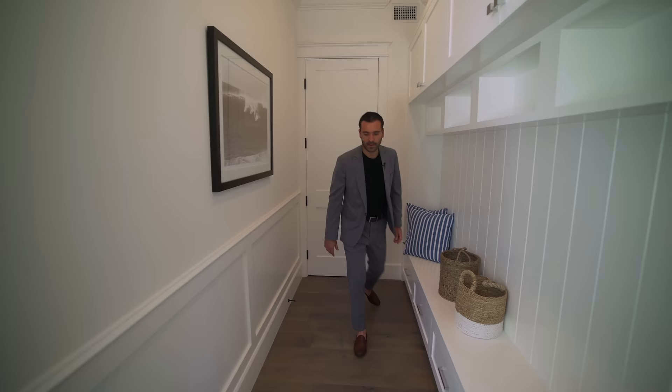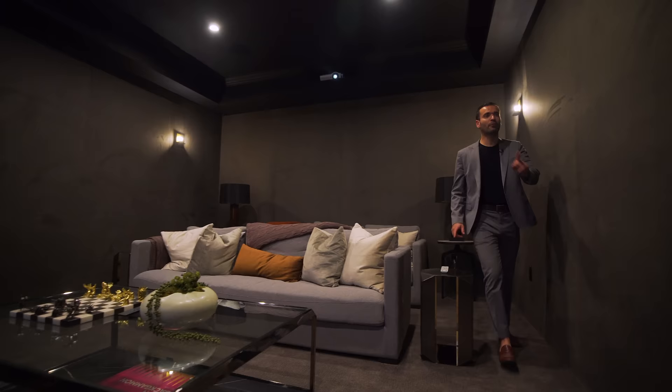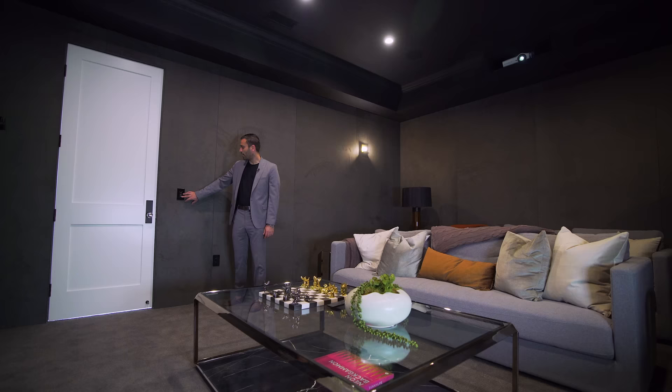Right off the garage, we have a mudroom and a little utility storage. And as we go this way, this is where we have the screening room — nice padded walls throughout the room, good seating, a projector above, and even a window right here. The window is automatic, which is great. Let there be light! Now let's leave this room and continue our tour.